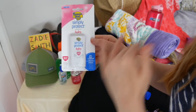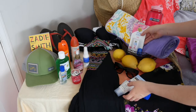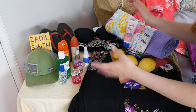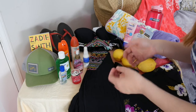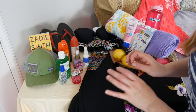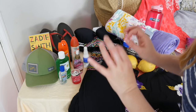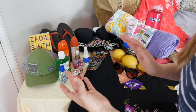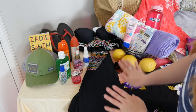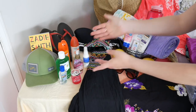Now that we've talked about sunscreen being essential for any sunny weather — and in that case, any weather period — even when it's a cloudy day, we tend to get more sun exposure because we feel it's cloudy and we don't need to apply sunscreen. But that is not true. In fact, we need to apply sunscreen every single day.